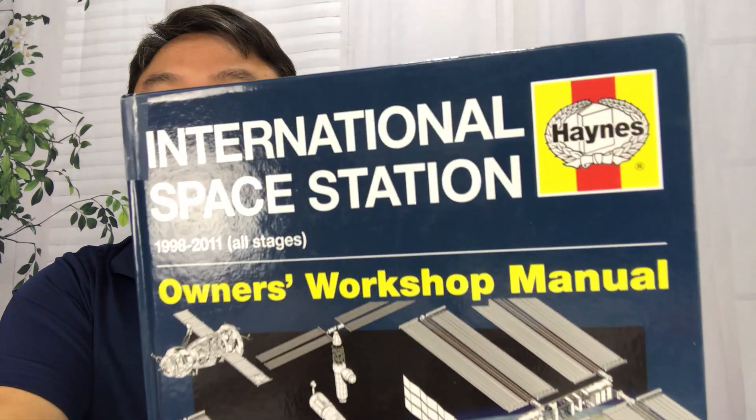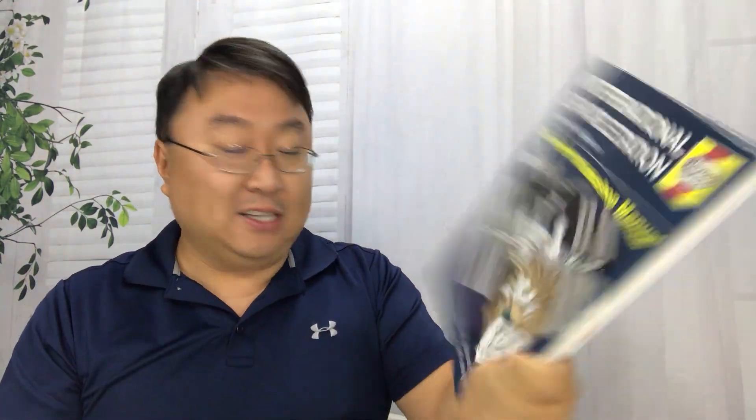But if you're picking one up, you might want to pick up the Haynes International Space Station Owner's Manual. I thought this looked pretty cool, so I thought why not pick it up myself and learn how to work on it.